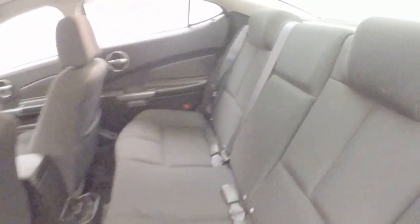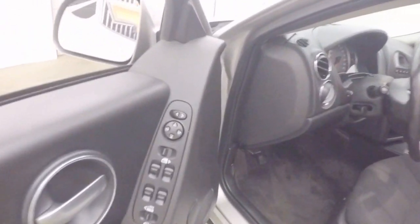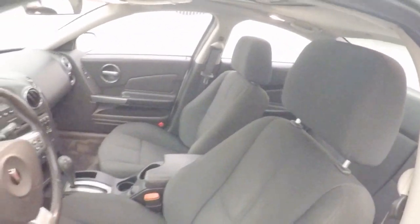Nice interior — no rips, tears, stains, or burns. All your controls are on the door, including your trunk release right here. Power seat. Nice clean interior up front.